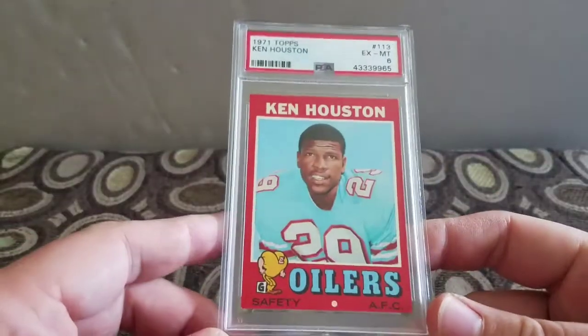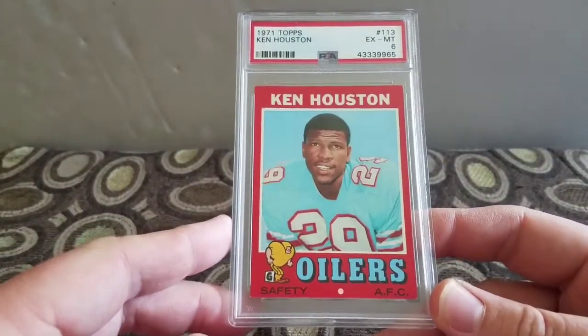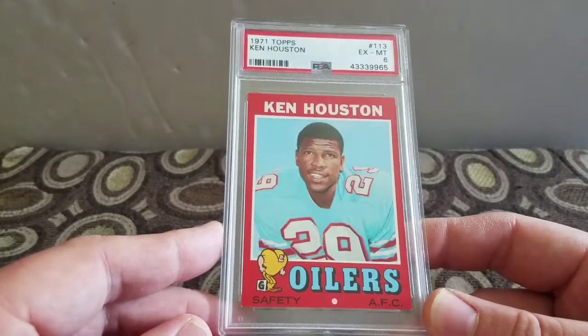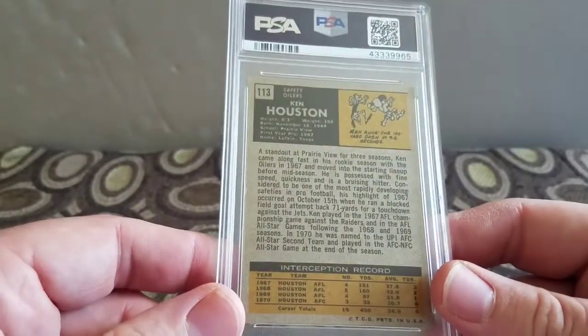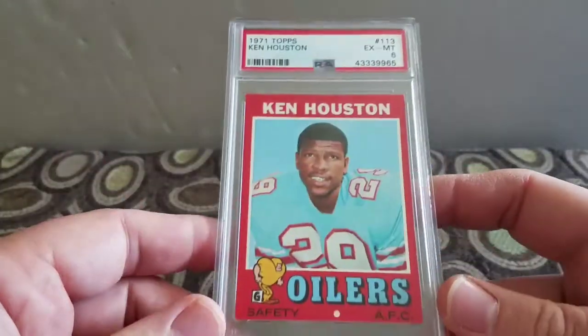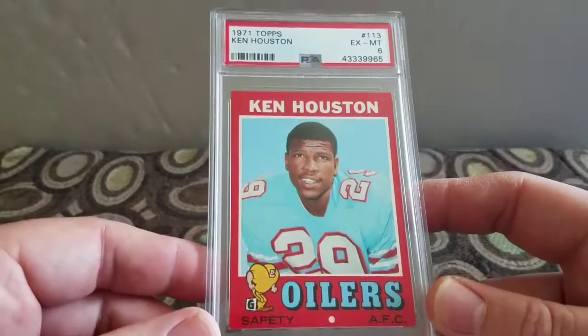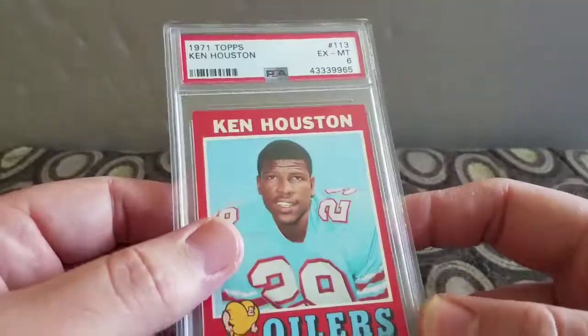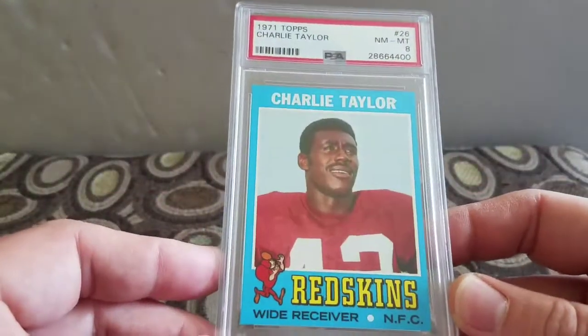Now on to football. I won this 1971 Topps Ken Houston in an Excellent Mint 6, Oilers. I always kind of like this set - it's kind of like the 1975 Topps set, only not as crazy to me as baseball 1975 Topps. Paid nine dollars for this.